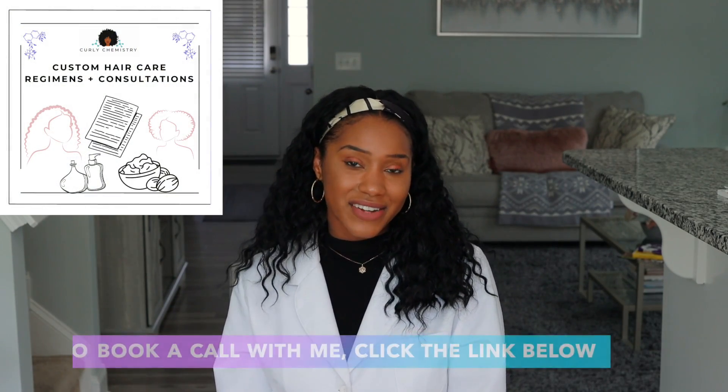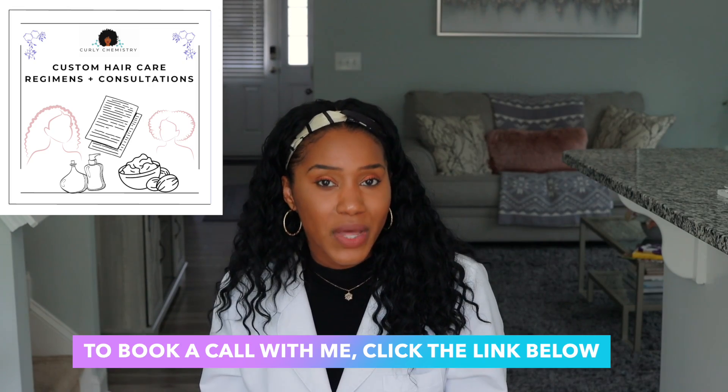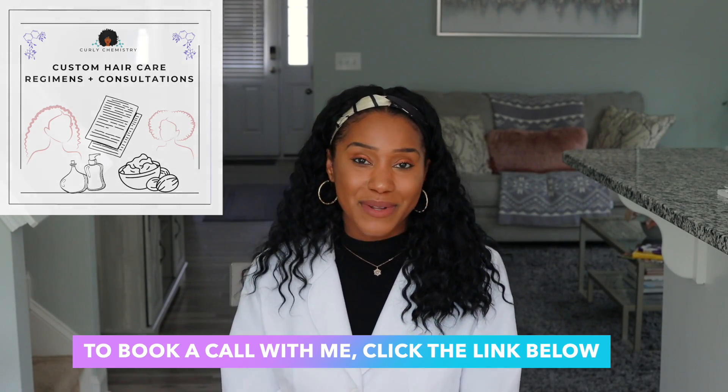If you'd like to book a one-on-one call with me to discuss your hair care challenges, I'd love to create a tailor-made plan to help you reach your healthy hair care goals — link below. If you're interested in starting a hair care line, no matter where you are in the world, you can also connect with me one-on-one. I love you guys and I'll talk to you soon. Bye!